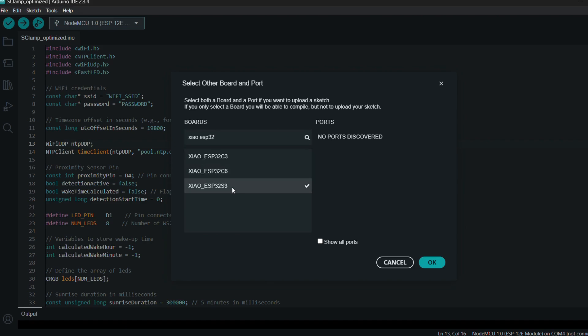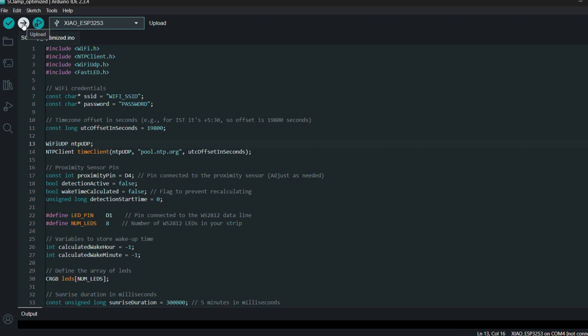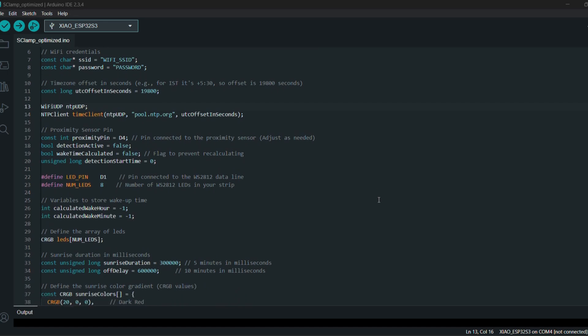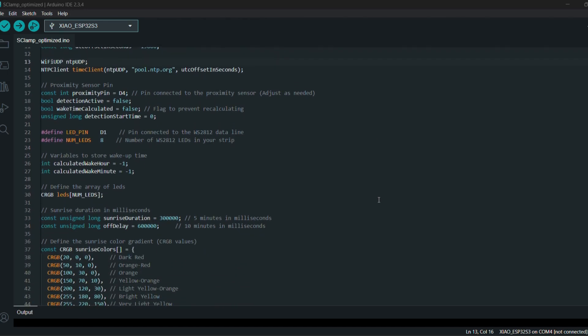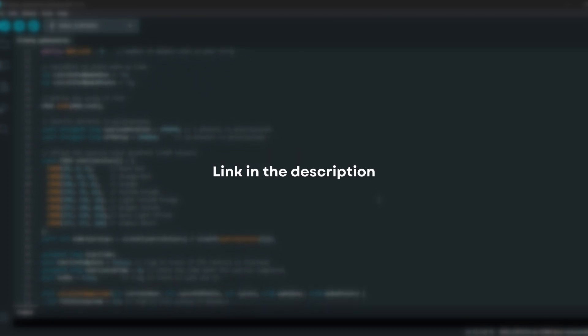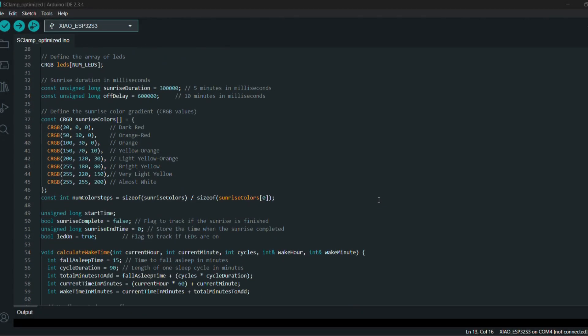Now it's time to upload the main code to our ESP32. I won't be diving deep into the code itself in this video as it would make things quite lengthy, and it largely follows the same principles we discussed in the beginning. However, you can find a more detailed explanation along with written build instructions and a complete materials list in the video description.